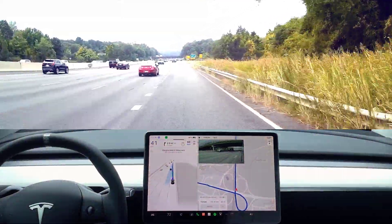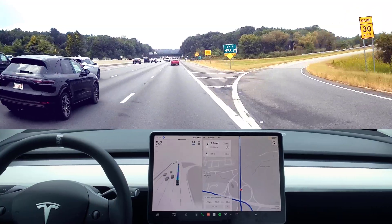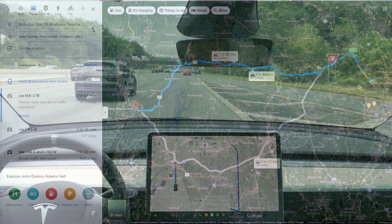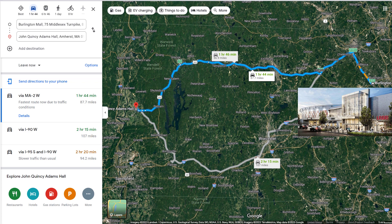Hey guys, welcome to another full self-traveling video. This is a pretty amazing video where we go almost two hours, about 70 miles, with zero intervention. In this journey, we'll be going from the Burlington Mall all the way down to UMass Amherst.